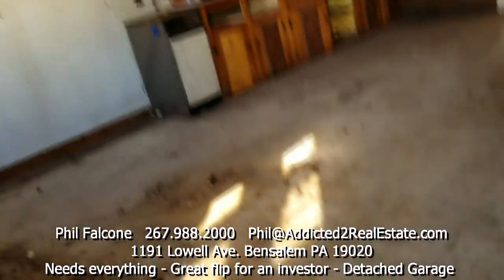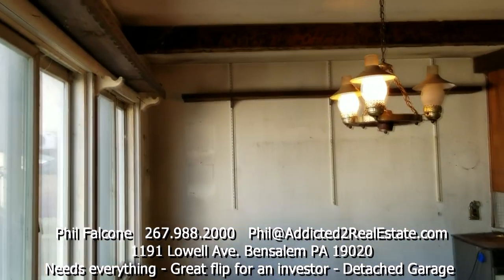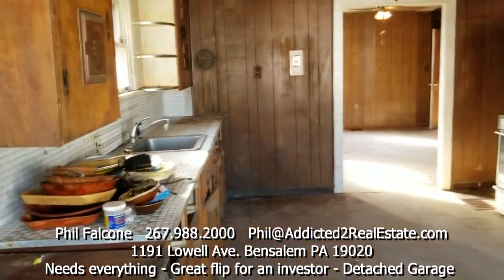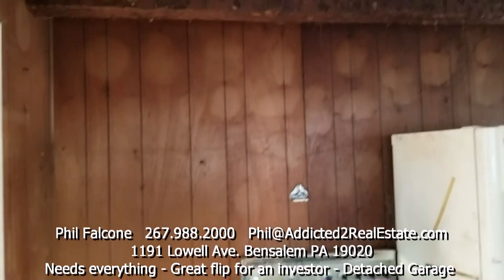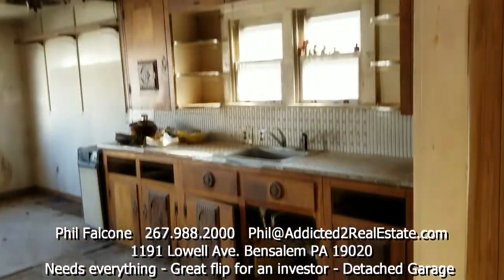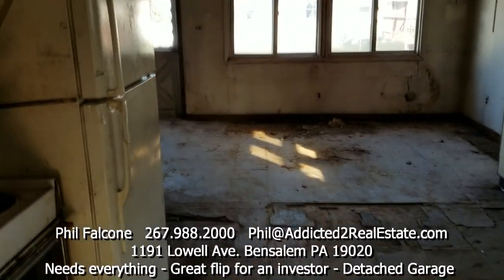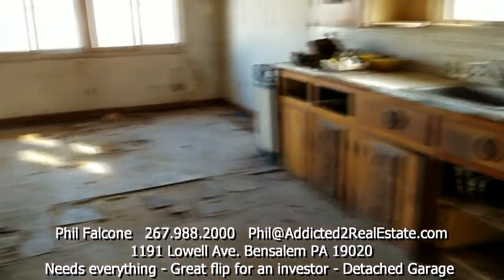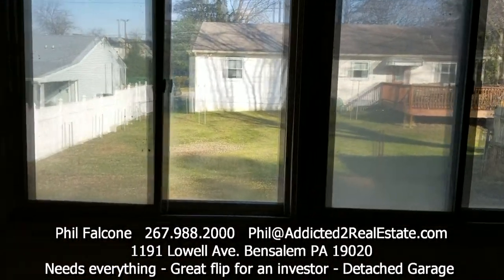So you walk up the steps and you enter into what would be the dining area. This is a big room — probably the nicest room in the house. We've got a kitchen over here with a fridge and a stove. There are a lot of kitchen cabinets and a lot of space here. Nice open design with big windows looking out into the backyard. It's a nice feel to it.